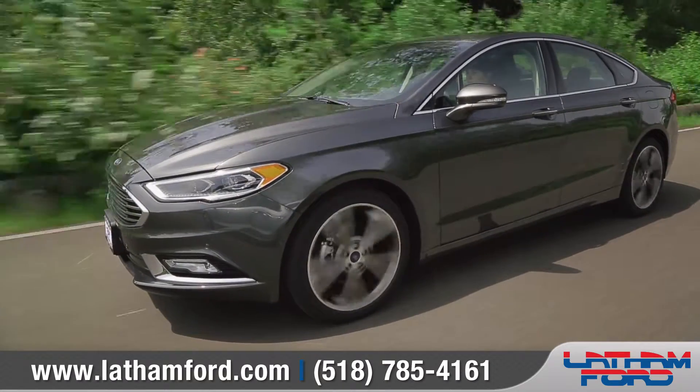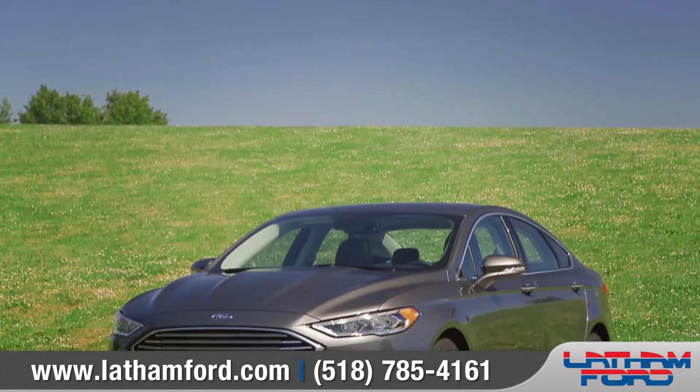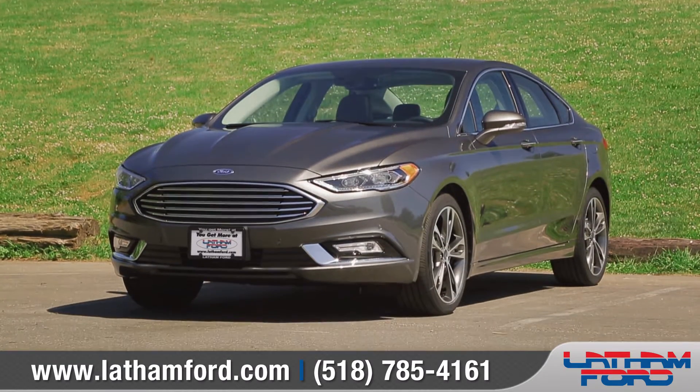Driving a new Fusion allows you to express your unique self and your own style wherever you go. So come down and see us and check out the 2017 Ford Fusion.